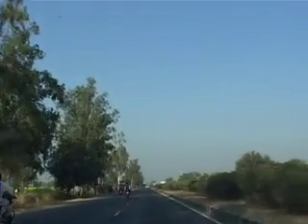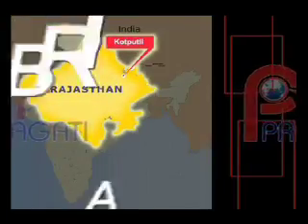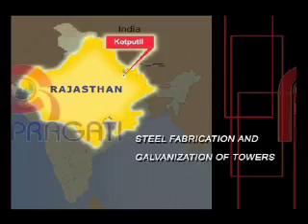Pragati Electrocom Tower Manufacturing Unit is located on beautiful National Highway No. 8, and is situated in the Kotputli district of Rajasthan, the land of beautiful forts and palaces.